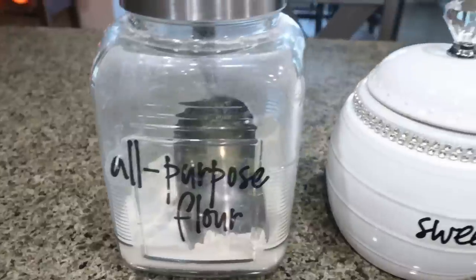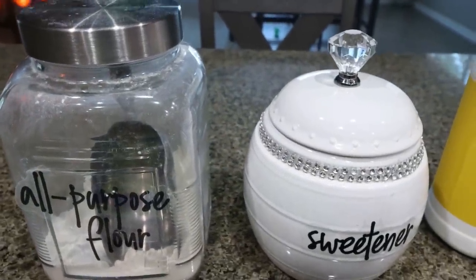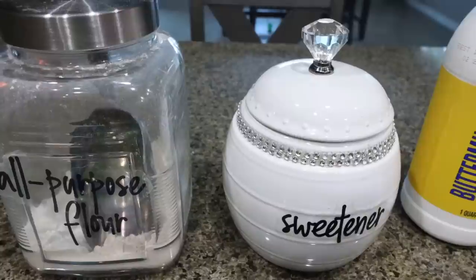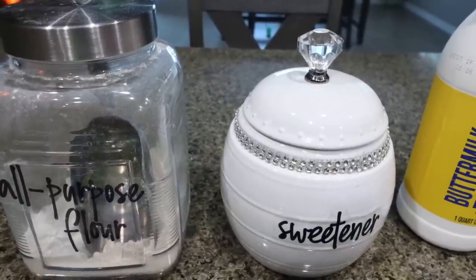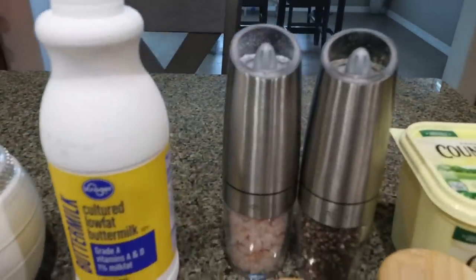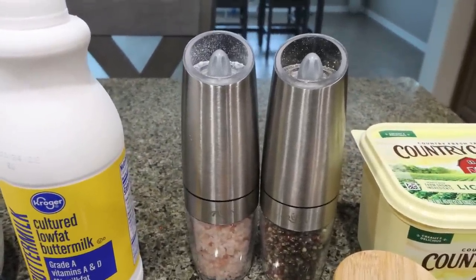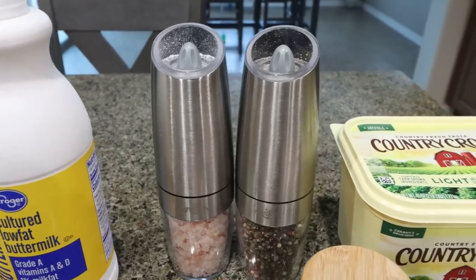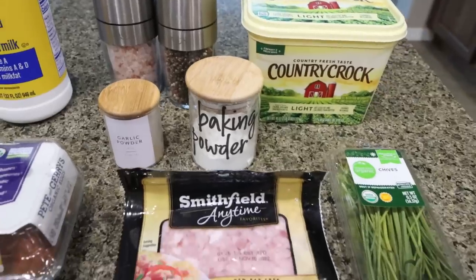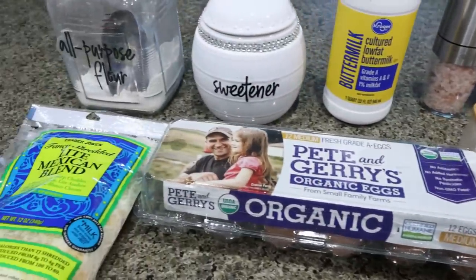You're going to need all-purpose flour, sweetener of your choice — I'm using Lakanto granulated, my favorite sweetener alternative that tastes the most like regular sugar. I'll link Lakanto down below with 15% off sitewide. You'll need buttermilk, salt and pepper — I'll link my gravity-fed salt and pepper grinders too. Some light butter, garlic powder, baking powder, fresh chives (or dried), ham, eggs, and some light shredded cheese.